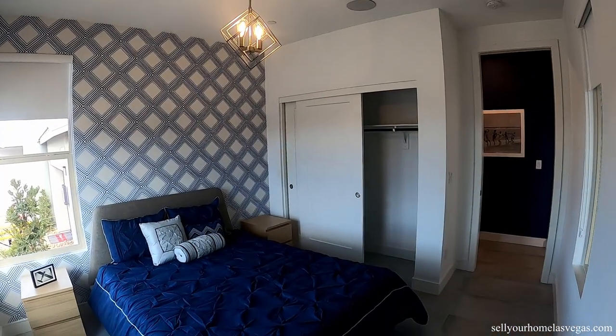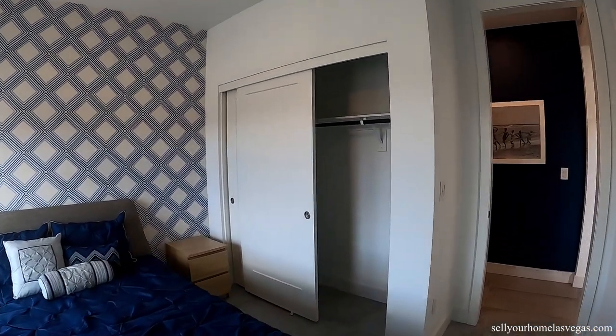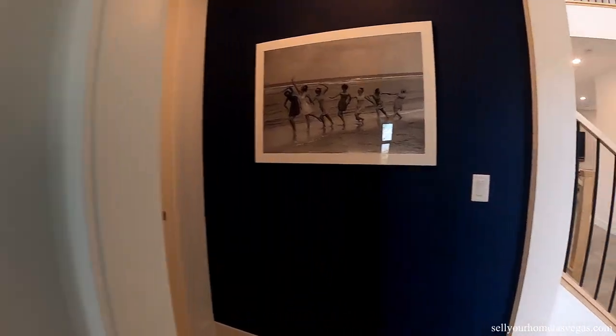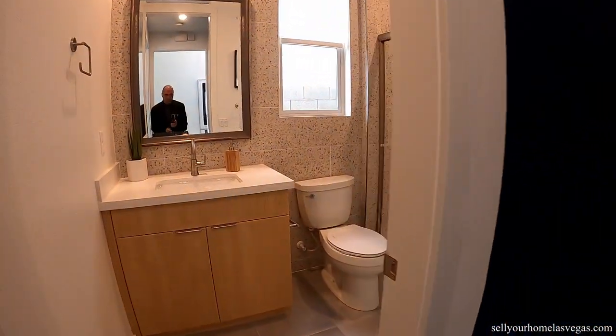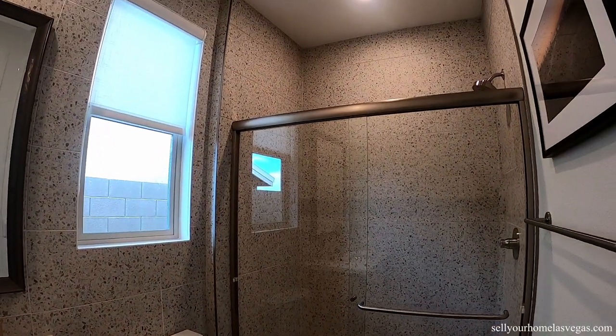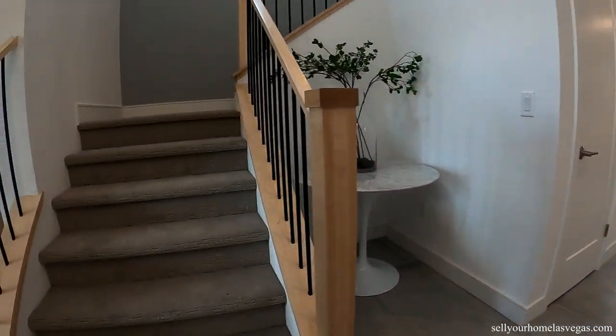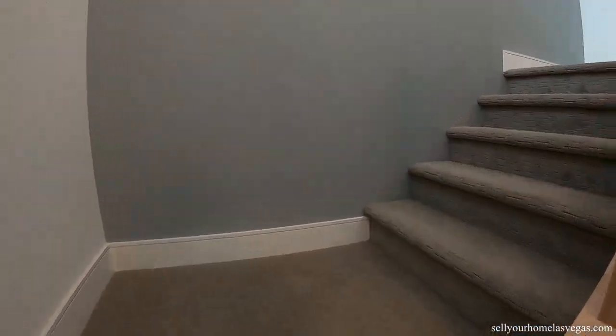Downstairs you have the optional fourth bedroom in lieu of the lounge — good choice in my opinion. There's also a three-quarter bath with nice finishes. Let's head upstairs.